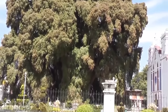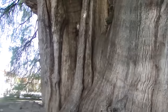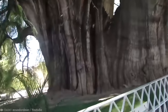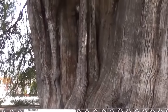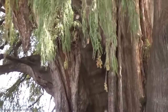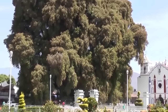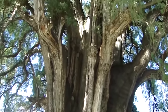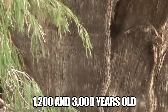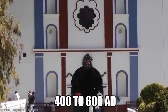So what makes this tree so special? For starters, it has the stoutest tree trunk in the world. The trunk measures 137.8 feet in circumference with a diameter of 46.1 feet — that's not exactly small. Because of the tree's crown, getting an accurate idea of height is not easy. However, it's thought to be around 116 feet tall. It's thought to be between 1,200 and 3,000 years old, with the date of seeding based at around 400 to 600 AD.